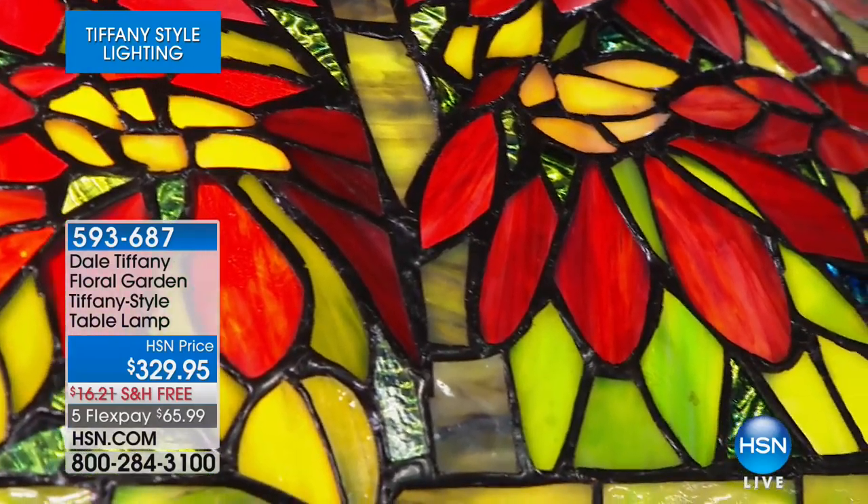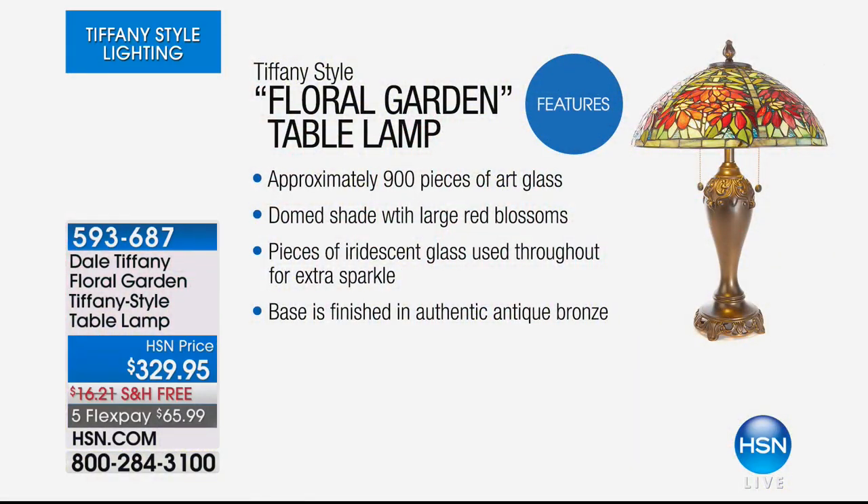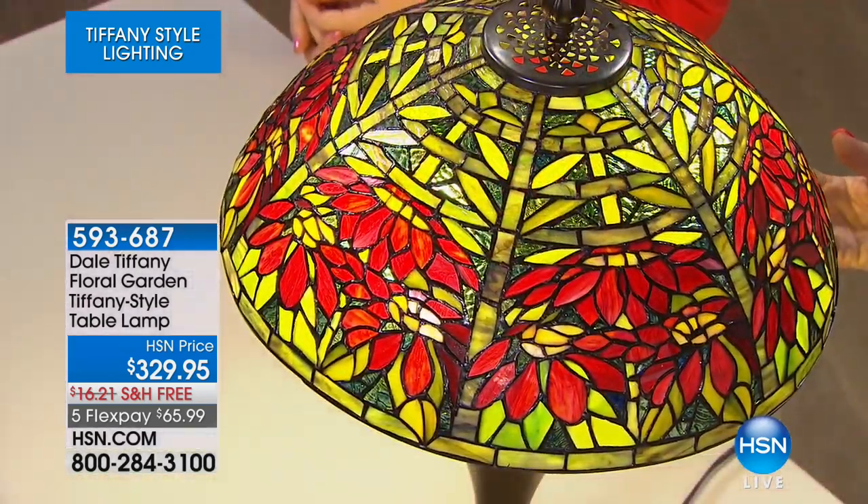Imagine counting every single piece of glass. This one has approximately 900 pieces. I can't believe that somebody actually sat down and counted these — approximately 900 pieces of art glass. Well, the person that made this piece probably counted each piece, because it's all laid out by hand, by numbers, by colors.